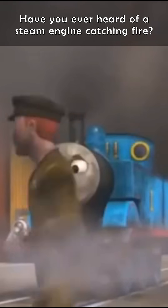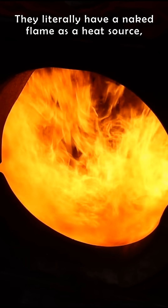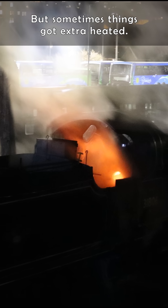Have you ever heard of a steam engine catching fire? They literally have a naked flame as a heat source, so you'd think that this should be normal, but sometimes things got extra heated.